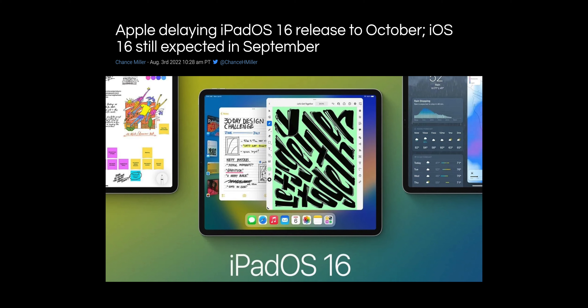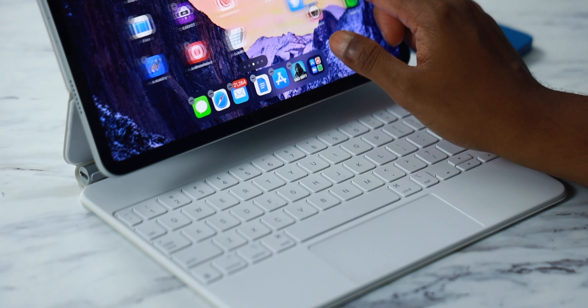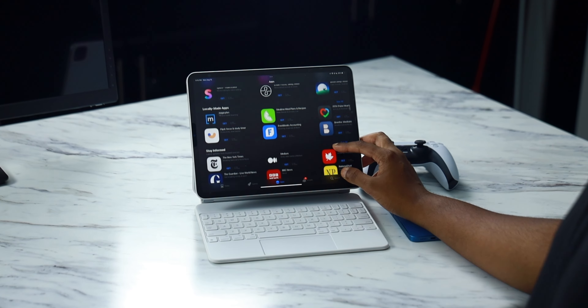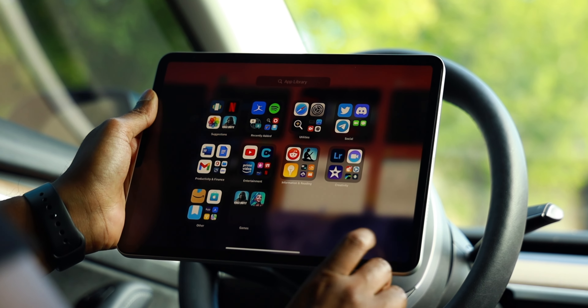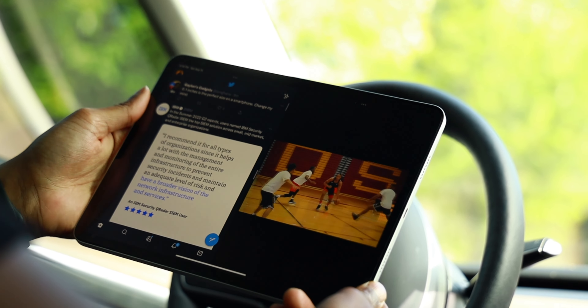A lot of users are disappointed with the upcoming changes to iPadOS 16, which is set to release this coming September. I made a dedicated video about all the changes coming to the iPad — linked in the description. The way I see it, Apple will never let the iPad Pro cannibalize their MacBook Pro sales, so unless we actually get pro applications on the iPad Pro, I don't care much about software updates. In the current state, iPadOS 15 is completely fine — more than good enough for what I use my iPad for. The multitasking experience is pretty good, and iPadOS 15 in general is a well-refined, smooth, and fluid UI with no real bugs to complain about.